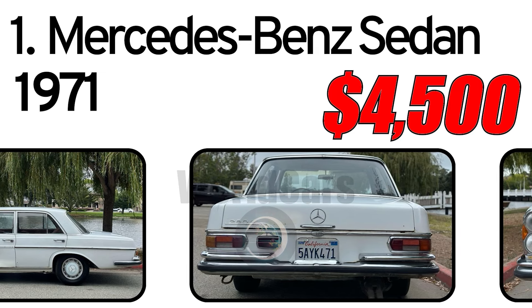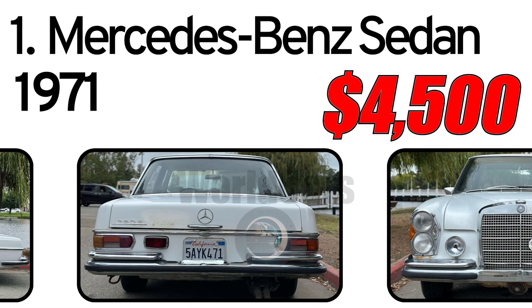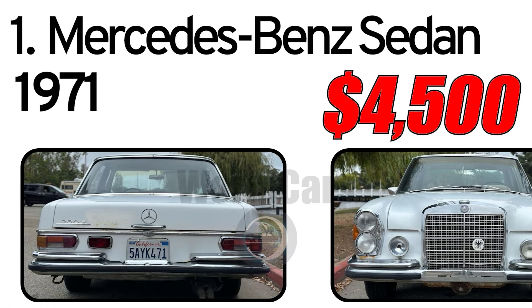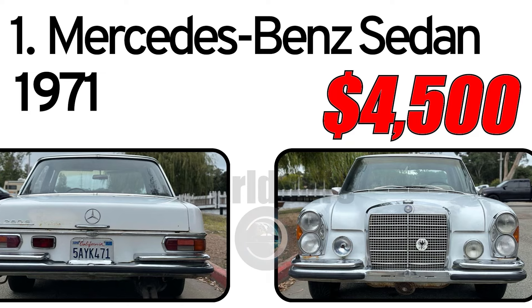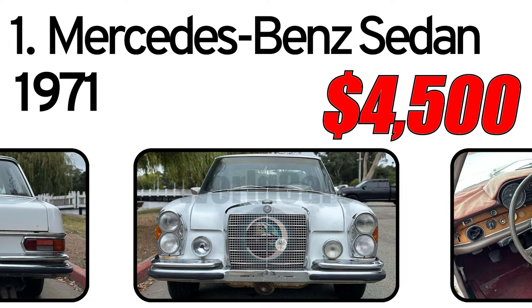This is a project car that is running and driving, but has no brakes. It came from Fresno, California. Mechanically it runs and drives pretty well.